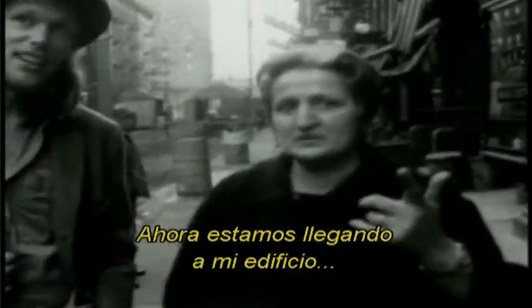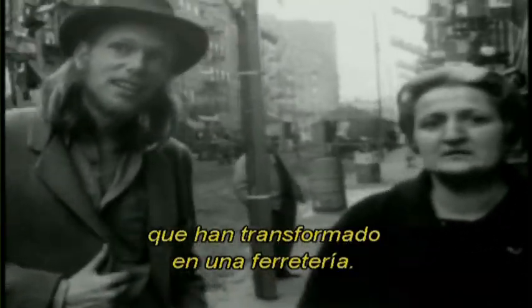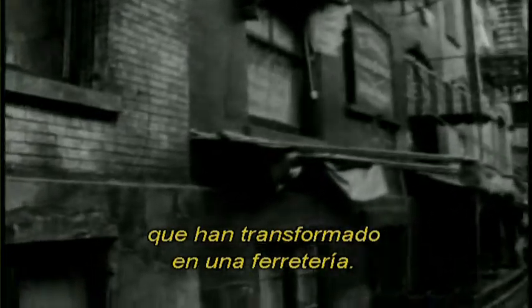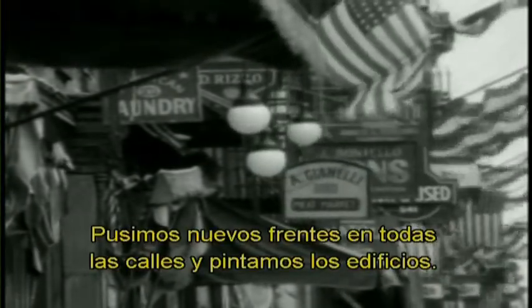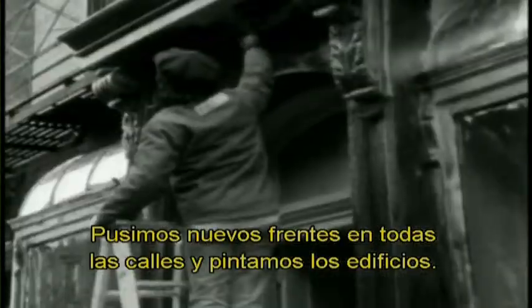Now we're coming down to my building here, which they have made the hardware stand. They've got signs, warnings — that just makes it look terrific. New fronts were put on all these streets, and the buildings were repainted.